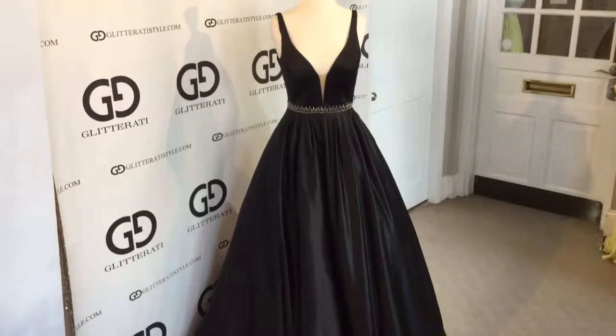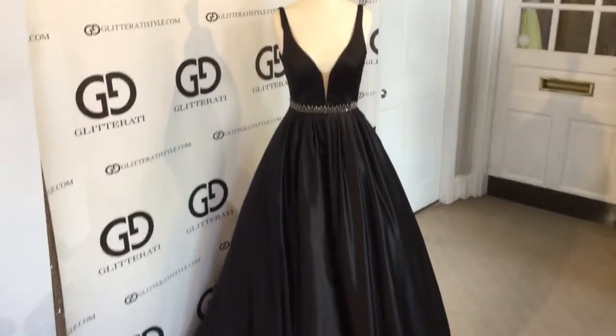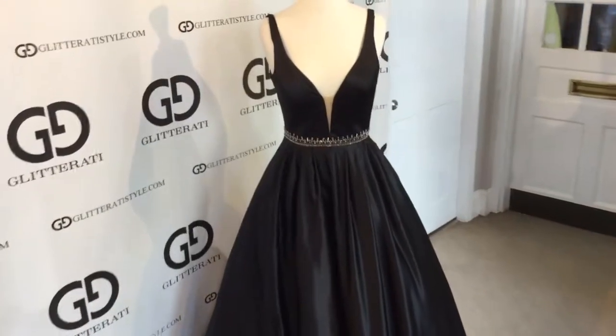Welcome to Glitterati. Here we have the Sherri Hill dress in style number 50496.